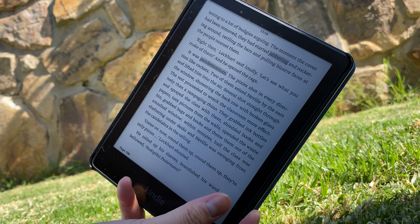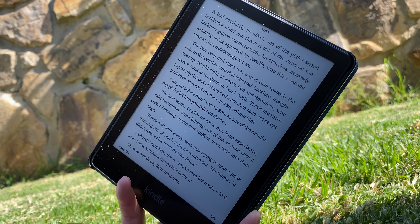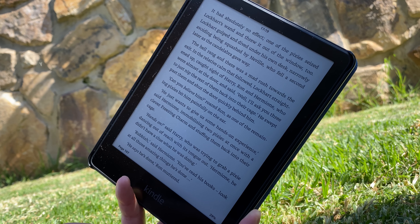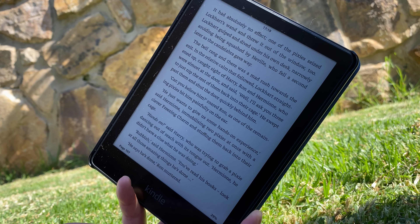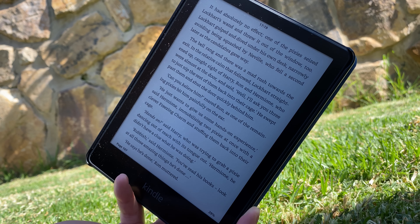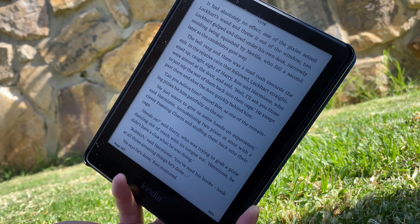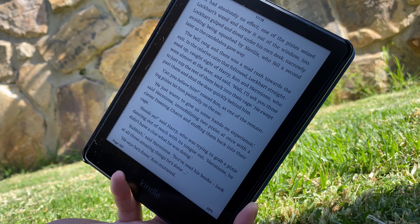I decided to get the Kindle mainly because there are no other distractions on the device. I'm usually very bad with distractions, so when I'm tempted to read on my phone or laptop, I would often find myself watching a random YouTube video or scrolling through Instagram not long after.